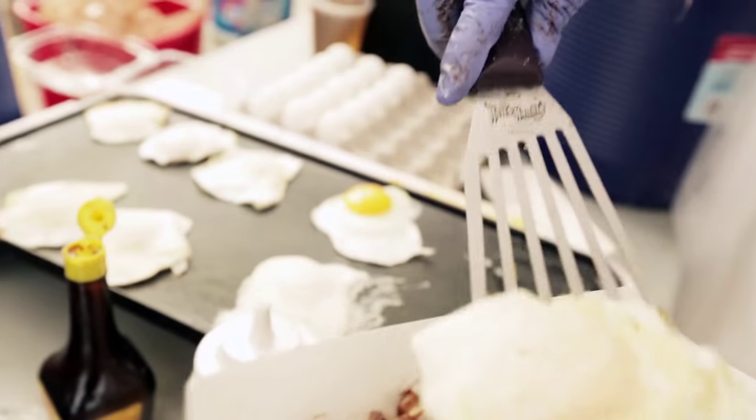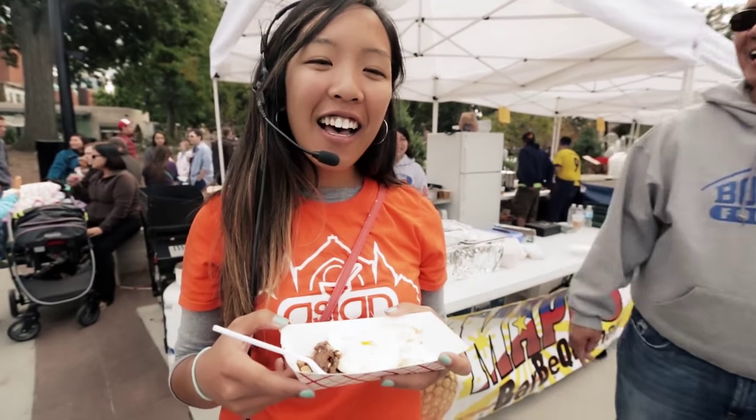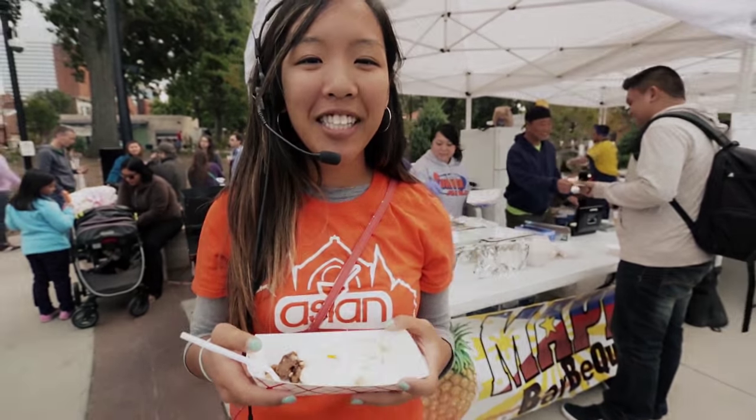This is one of the places that I've been dying to try. We're here at Mapi's BBQ Han trying some Filipino food. Mapi, who's cooking behind me, is a local chef who's trying to open a new restaurant soon. So we're getting a great preview here at Asian Food Fest today.